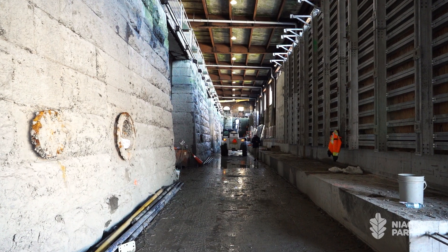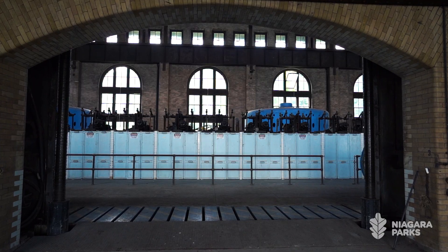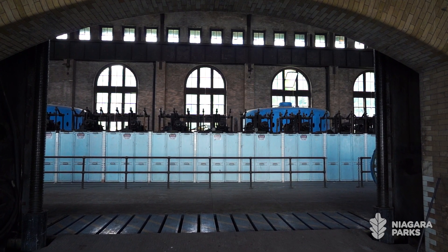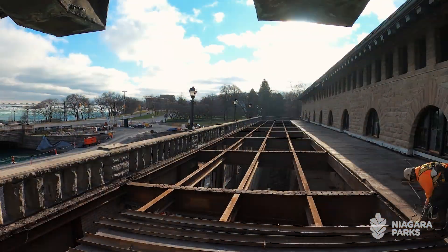We poured two concrete slabs to the left and to the right of the water feature, and on there we were able to deal with all the amenities so the public can enjoy the facility and then walk into the main generator hall, which is almost as if the day when it was operating. The roofs had been deteriorated, there was no saving them, so we completely rebuilt the roofs.